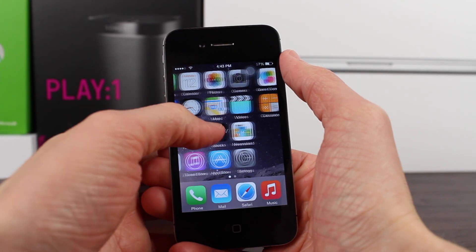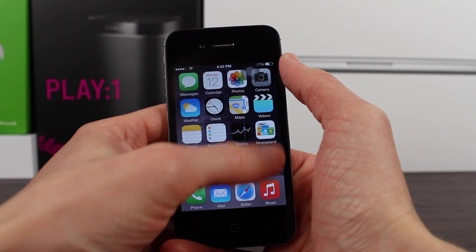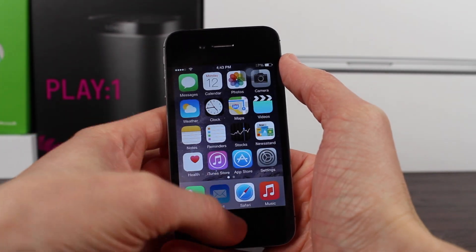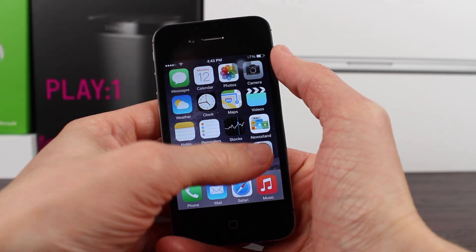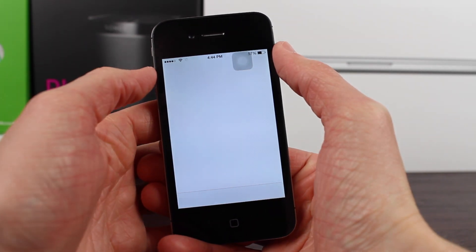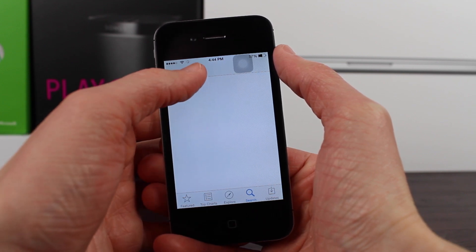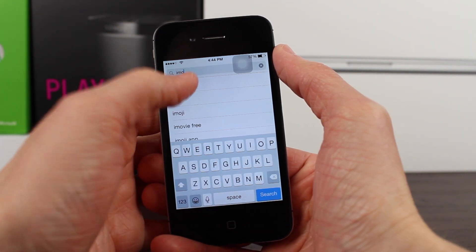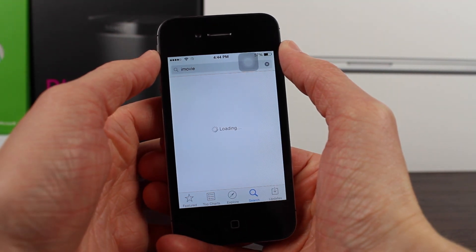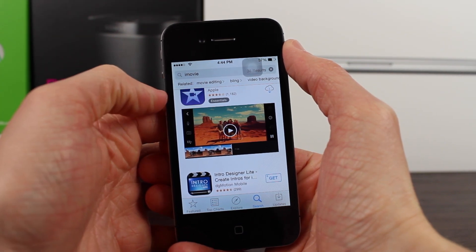Secondly, we're not sure yet if the Apple Watch app is going to be pre-installed when you download iOS 8.2 — meaning it'll be a built-in app like Messages, Safari, or Settings — or if you'll have to go to the App Store and download it yourself, like iMovie, Numbers, Keynote, or Pages: apps that Apple makes but aren't pre-installed on your device.